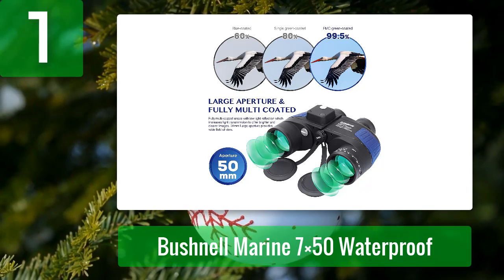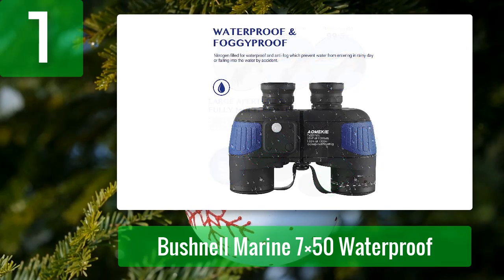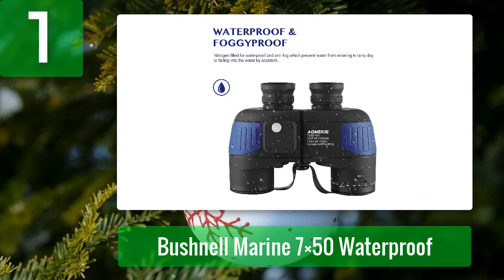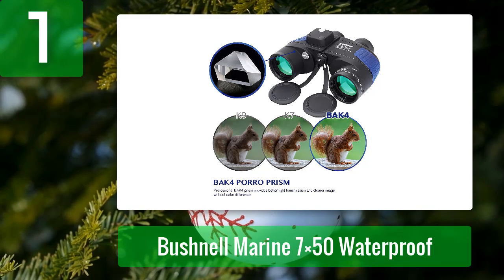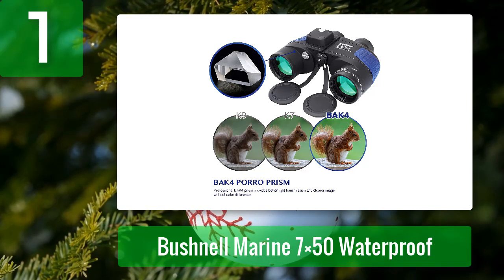The fully multi-coated lenses and high-index BAK4 Porro prism improve light transmission for bright, clear, and sharp images. The 50mm objective lens collects the most light, while the 22mm eyepiece provides a comfortable viewing experience free of eye strain or dizziness. The Aonki binoculars are built to last from high-quality durable materials, nitrogen-filled to prevent internal fogging, waterproof to IPX7, and floatable.